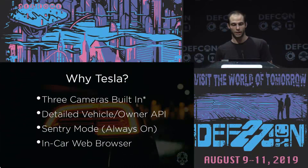Why Tesla? There are three cameras built in — really eight in the newer vehicles — but Tesla gives you access to three feeds: the front camera and what the left and right mirrors see. If you plug in a flash drive, you get essentially all that video. You don't have to mount any dash cams. Second is the detailed vehicle and owner API — we can ping roughly every second to get vehicle location data, heading data, and speed. You could even program it to honk at people if you want.